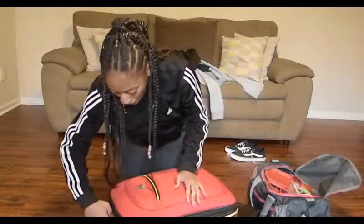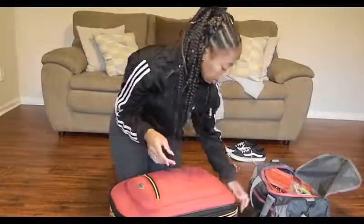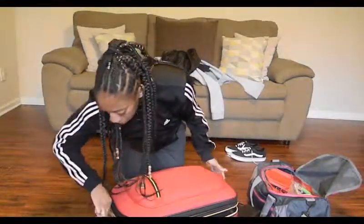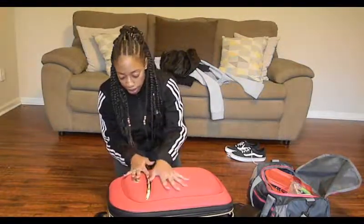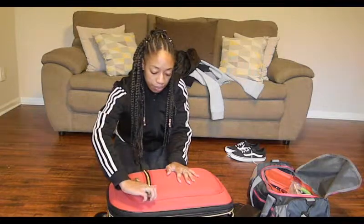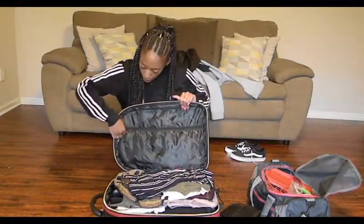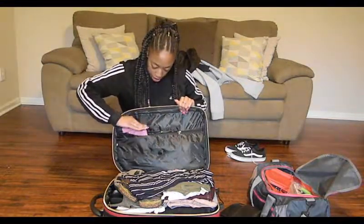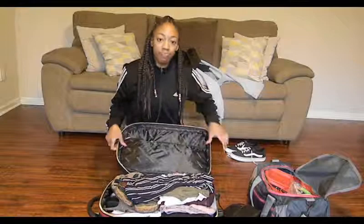This is bad boy right here. The suitcase I got is the Hot Pack. I got it from CD Trends — it was like $20. So in this top little part right here I just have some socks. It's kind of a tight area so there's not a lot you can really stuff in there. In here I have underwear, bras, and sports bras and things like that.